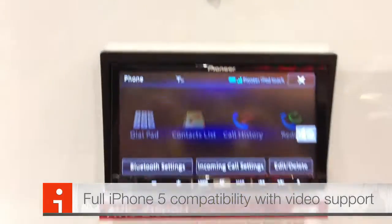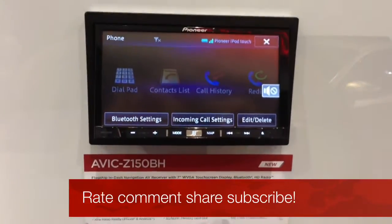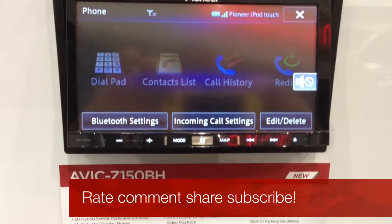But once again, this is Joe over at CES 2013 at the Pioneer booth, just giving you a quick peek at the AVIC Z150VH.